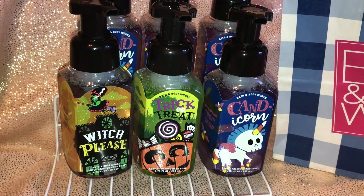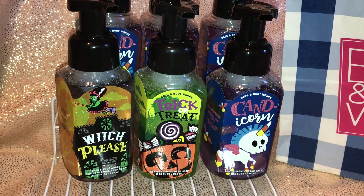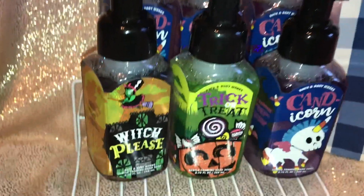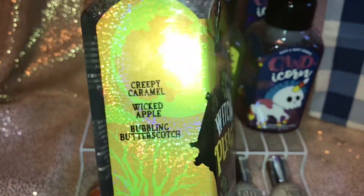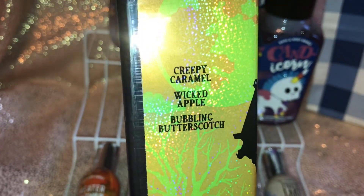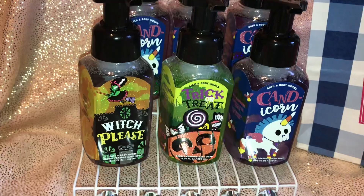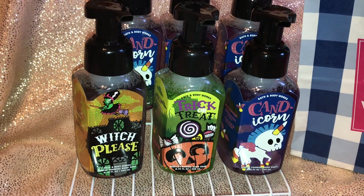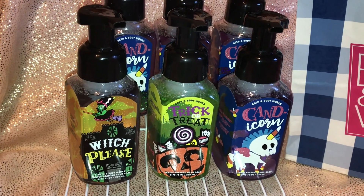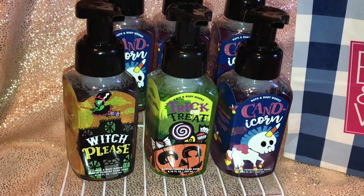I really love the cute Halloween labels on these hand soaps — they're so adorable. I'm going to start with the Witch Please soap. It smells so good, like butterscotch. The notes in this hand soap are creepy caramel, wicked apple, and bubbling butterscotch. I don't really smell any apple, but it definitely smells like butterscotch — really delicious, like I just want to eat the soap!